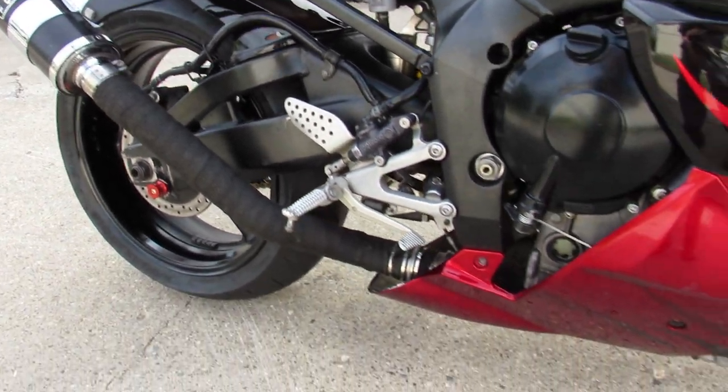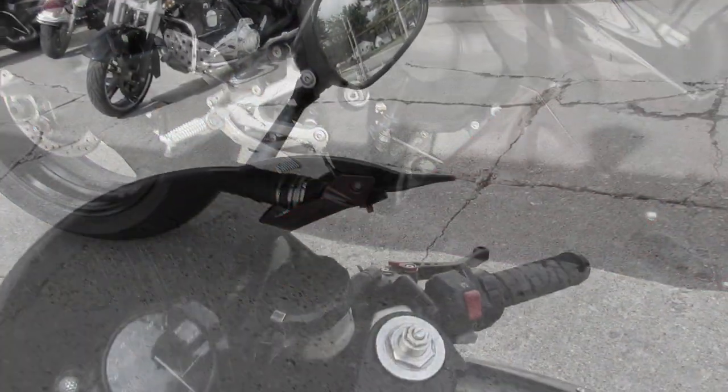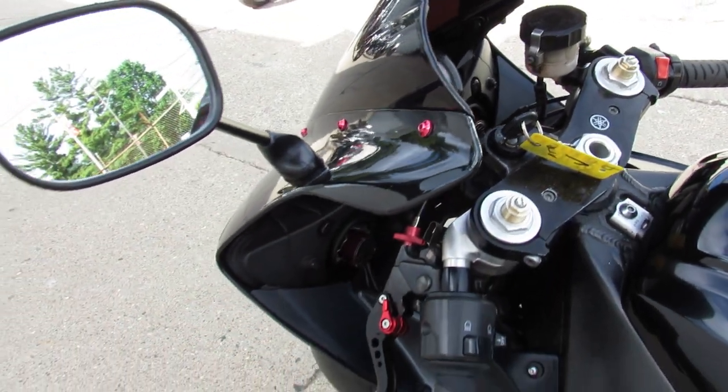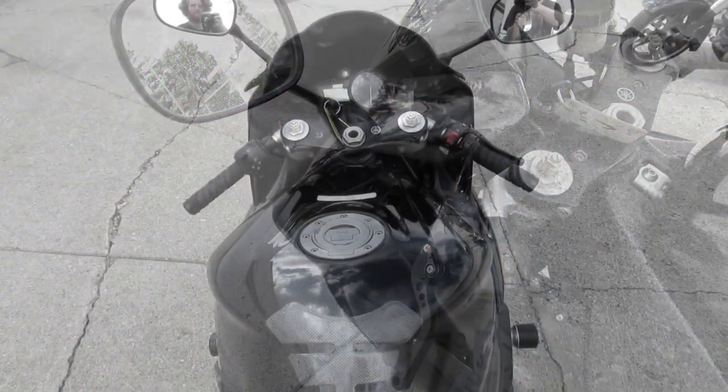Great bike for the money. 03 R1, only $39.99. Give us a call, we'll get it done. 810-648-9500.